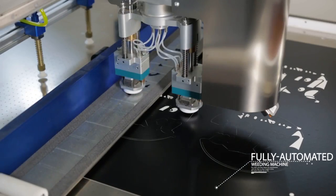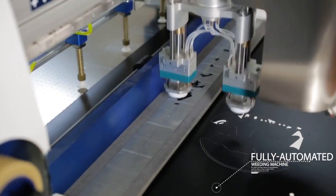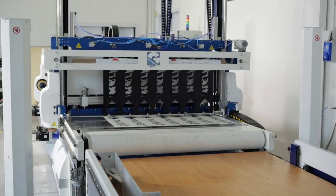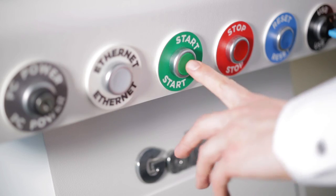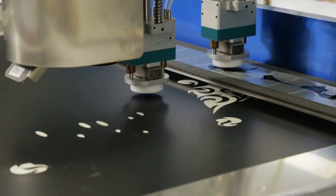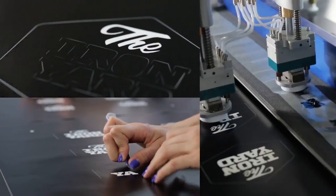The Galileo is the first and only fully automated weeding machine. The Galileo is radically changing the world of graphic arts. The brain of the Galileo is its software, and it's completely compatible with the leading cutting plotters available today. Unlike people, it's tireless, working 24 hours a day.